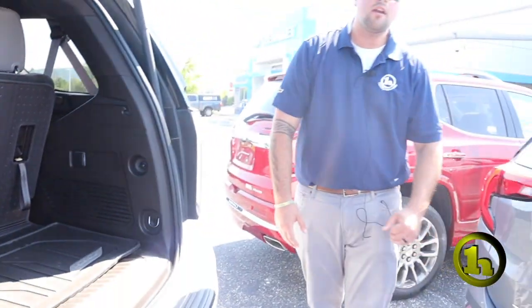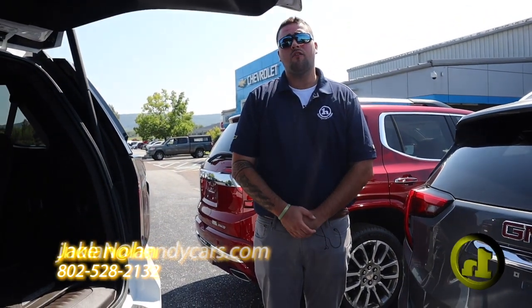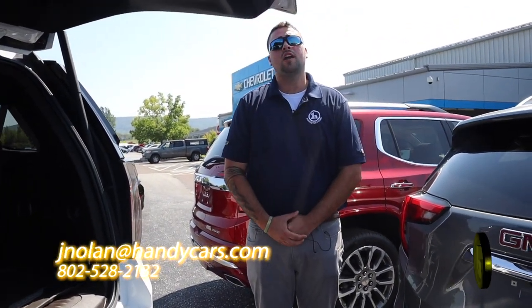Any questions you have, Terry, please feel free to reach out. Give me a phone call at 802-528-2132. Thank you very much, have a great day.